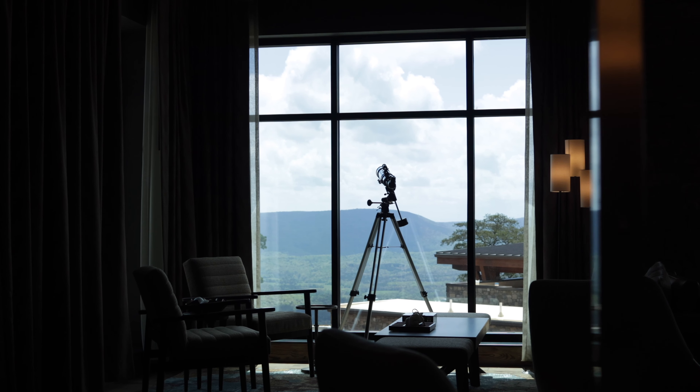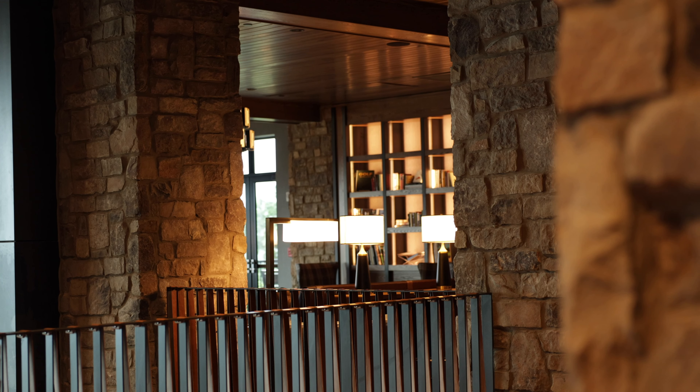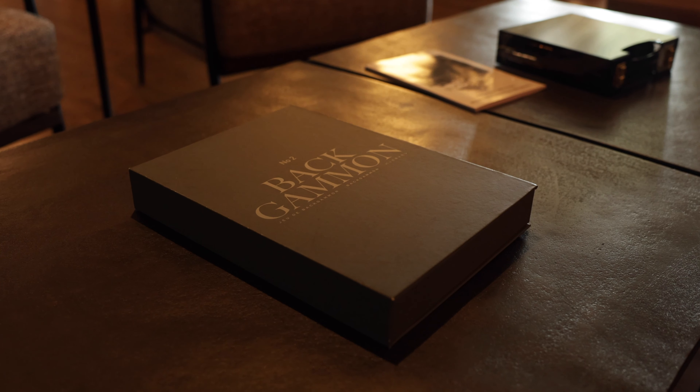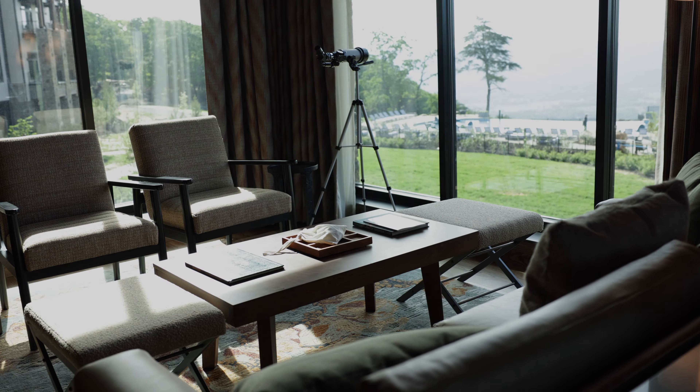The furniture is made of leather, wool, white oak, and walnut. Spyglasses line the windows and offer views across the valley. Games occupy the credenzas and tables — chess, backgammon, and mahjong.